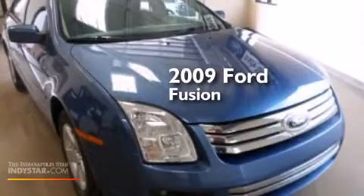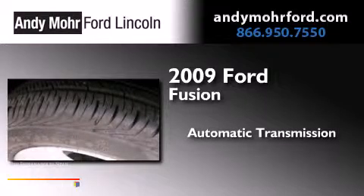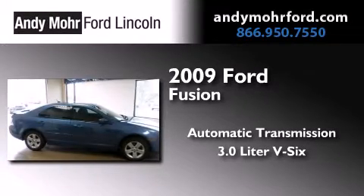This is a 2009 Ford Fusion. This four-door sedan has an automatic transmission and a 3.0-liter V6.